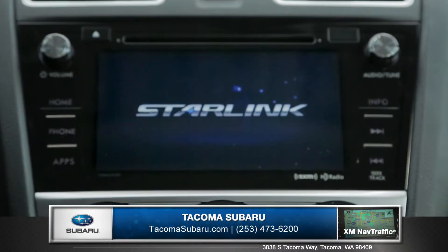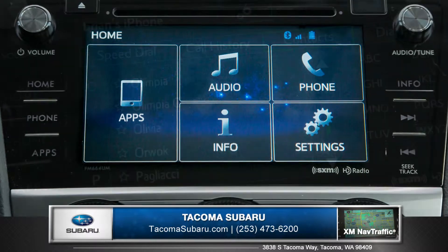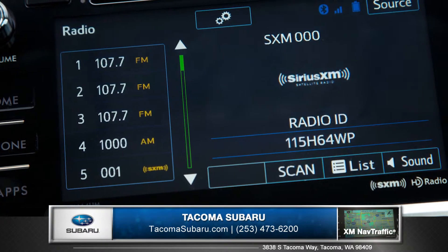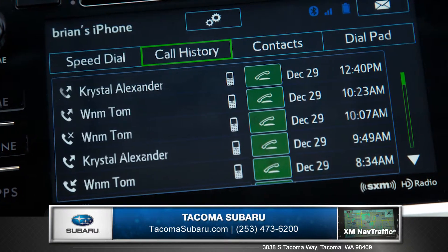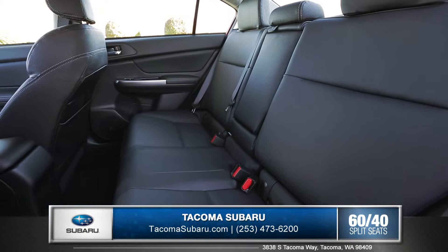The new Subaru Starlink technology uses a 7-inch high-resolution touchscreen display to give you seamless access to features like Sirius XM satellite radio, Bluetooth phone, and audio streaming. And with an impressive 35.4 inches of rear legroom, every Impreza gives rear passengers plenty of room.